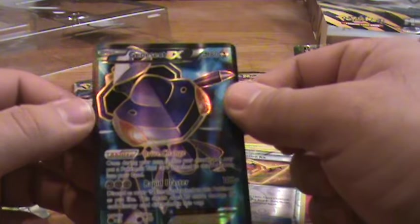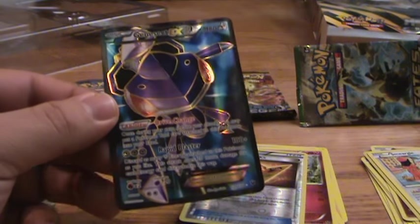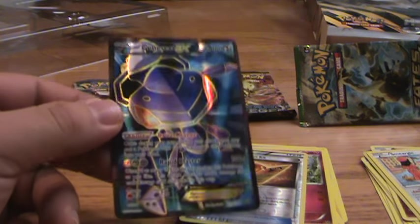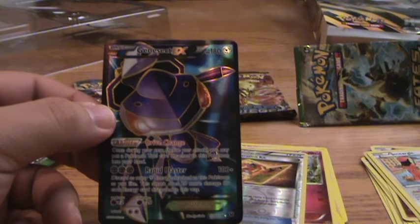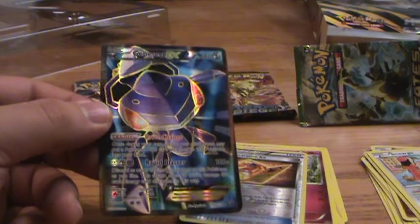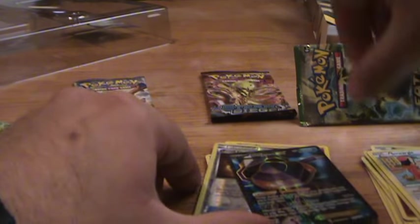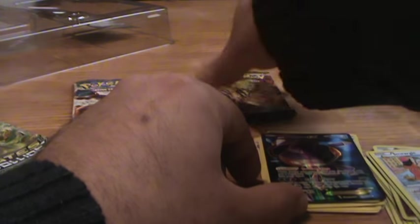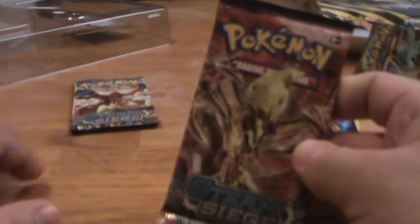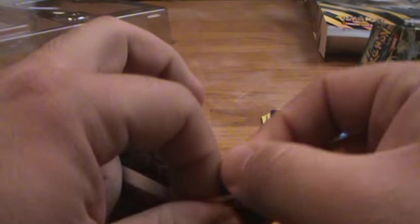Genesect EX! That's pretty cool — this is the one I was talking about at the beginning, the one Pokéhon pulled in his video. That's kind of funny, but awesome, because it's a mythical Pokemon I don't have and it's a full art. Really good stuff. That alone kind of makes this box worth it — not monetarily, but for my own conscience. We still got two Steam Siege left.